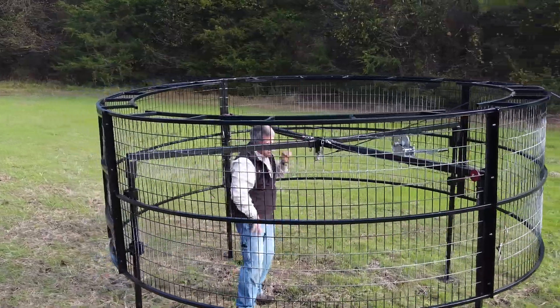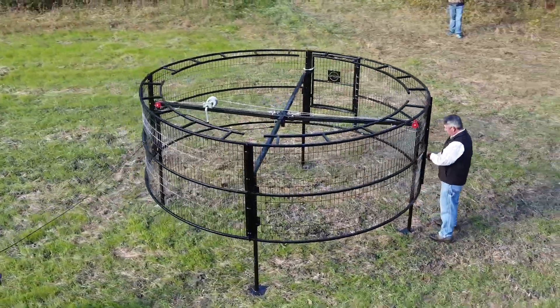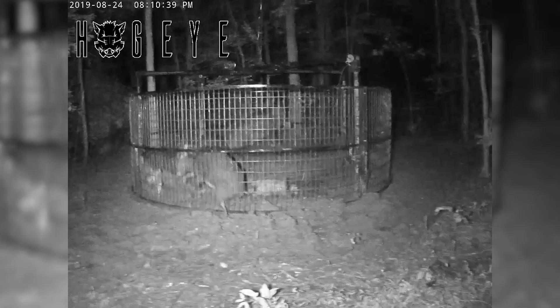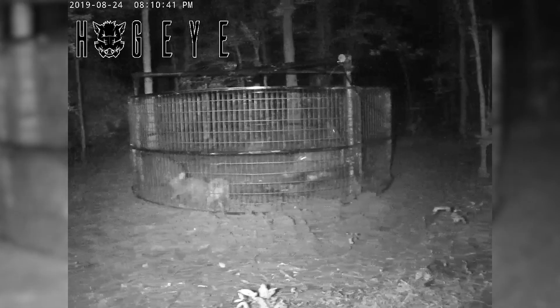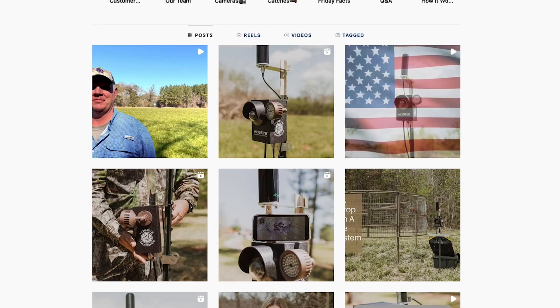Hog eye camera system was going to be a side gig — it was not going to be a full-time profession for me or my partner. Our goal was to manufacture 75 to 100 cameras a year. Now there are months that we do 75 to 100 cameras per month. The growth is exponential. And once you get that ball rolling — as far as growth and social media — it just continues to grow. It kind of feeds itself once it really starts rolling.